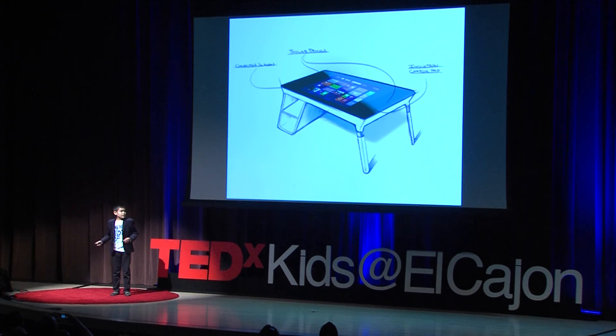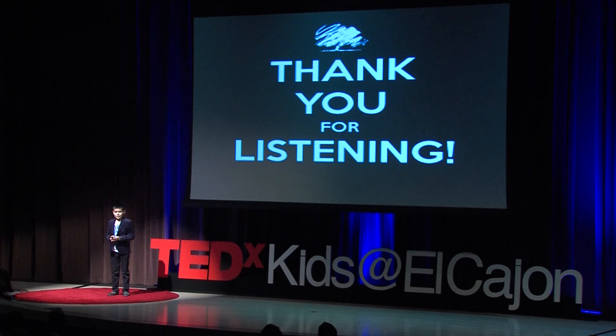This is what it will look like if it is invented. This has been Sarvarbek Mahmoudov speaking to you, and thank you for listening. Thank you very much.